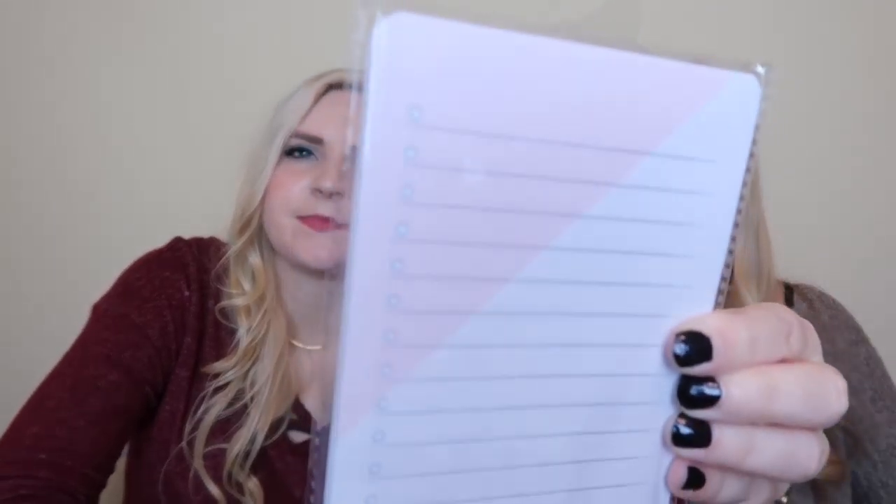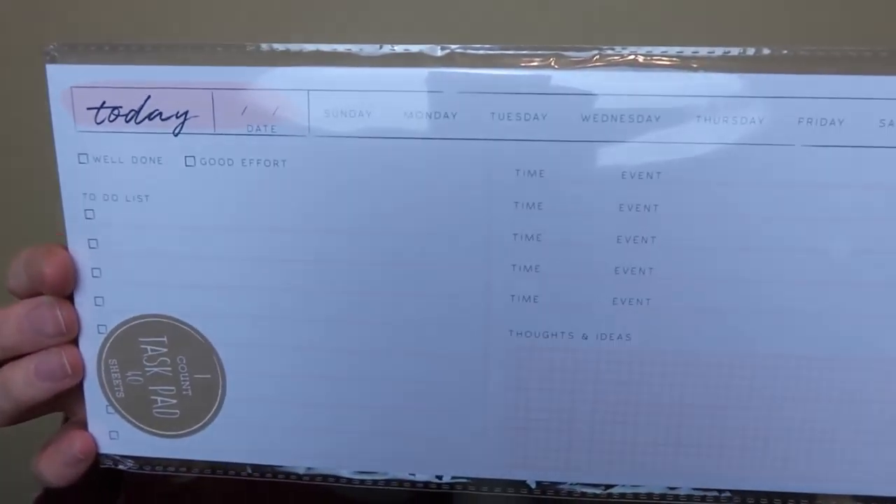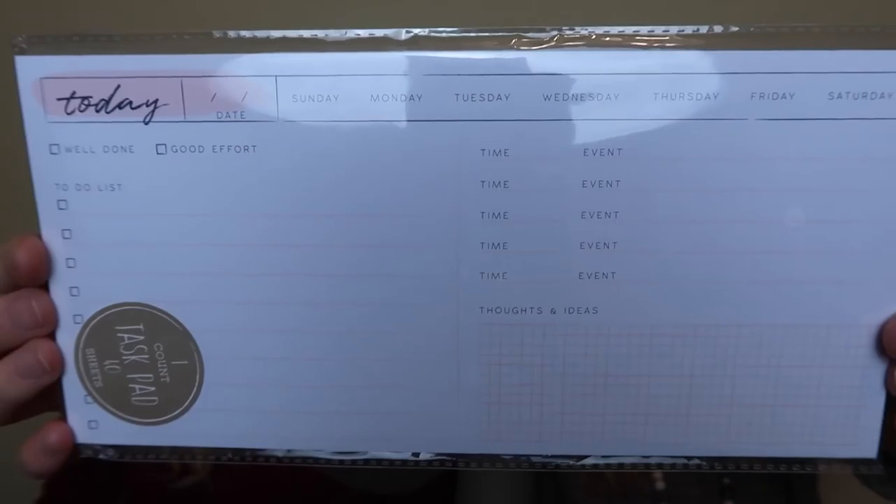They had a whole bunch of little desk accessories in that same pattern. We picked up several - they were a dollar each. This one says 'Own Your Today' - it's a list pad with 60 sheets. And then there's a task pad with sections for thoughts and ideas, time, events, and a to-do list. It says 'Well Done' and you can circle the day of the week. There's also one that says 'Make It Count' - they all go together.